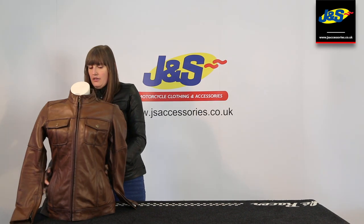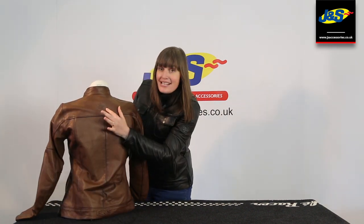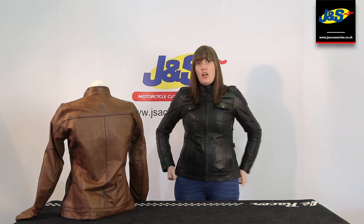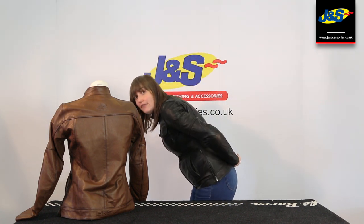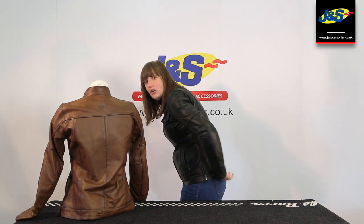On the back, you can see subtle BKS branding — a bit classy there as well. And it's actually a bit of a longer length at the back, which a lot of women like, to stop wind chill — especially if you're a pillion, but even if you're not. Just a bit of extra coverage to stop wind chill at the back.